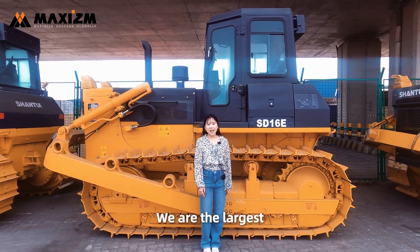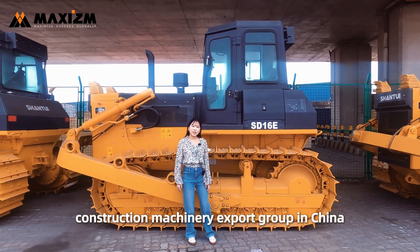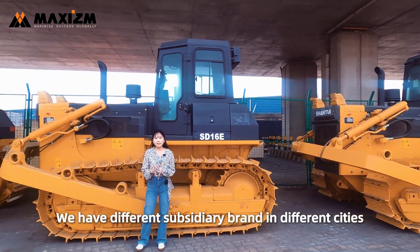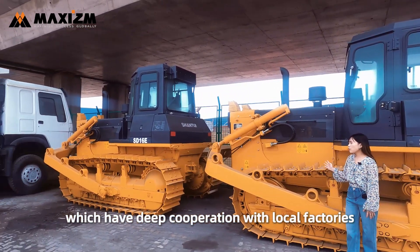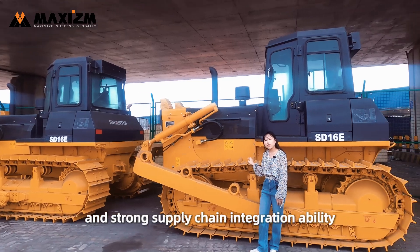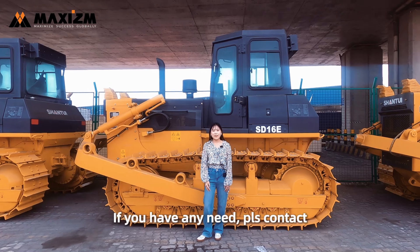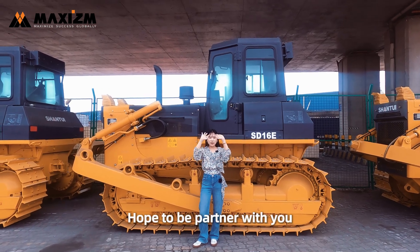We are the largest construction machinery export group in China. We have different subsidiary brands in different cities, which have deep cooperation with local factories and a strong supply chain integration ability. If you have any need, please contact us. Hope to be partners with you.